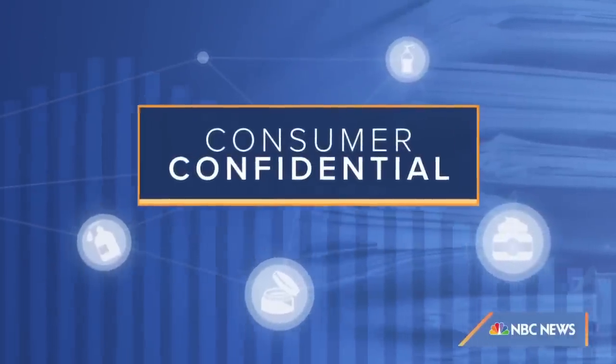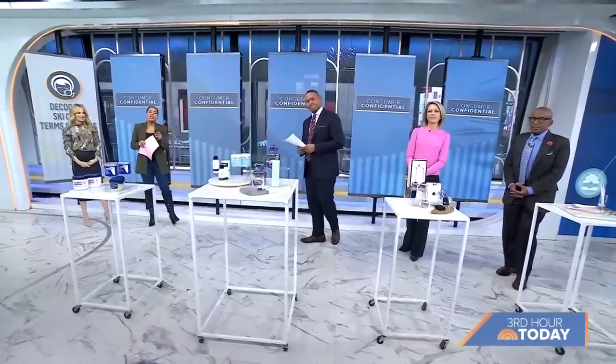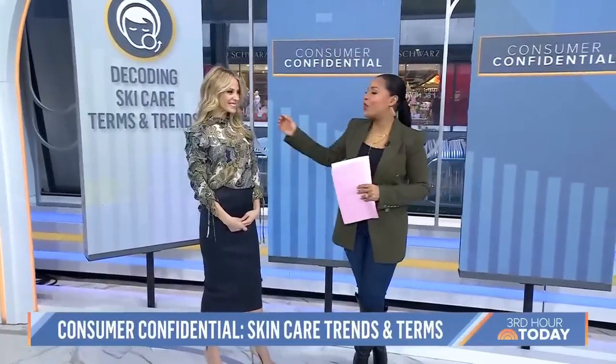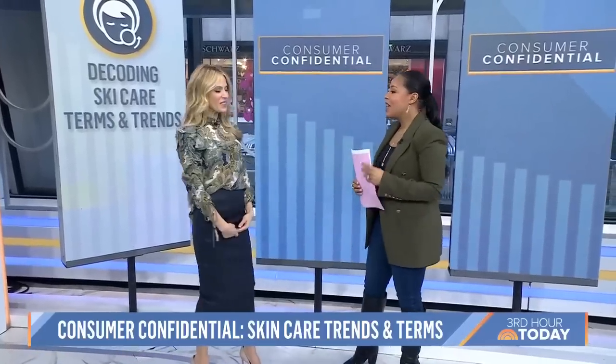This morning on Consumer Confidential, we're decoding some popular skincare terms, tools, and trends. Maybe you saw something on social media or a new product on a store shelf that you were curious about. Well today we have some answers. We have board-certified dermatologist Dr. Marnie Nausbaum here to help us out. Good morning — thank you for having me.